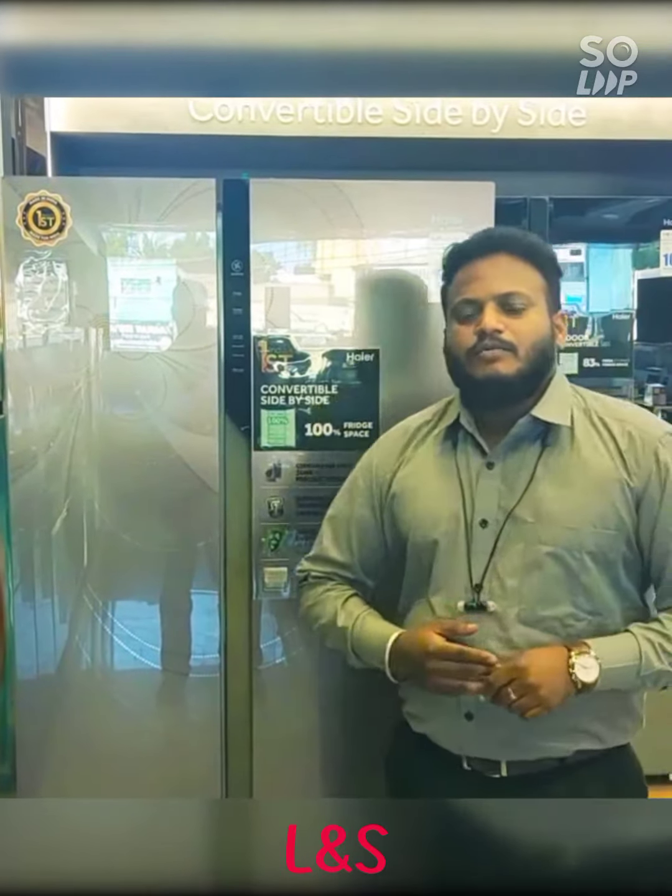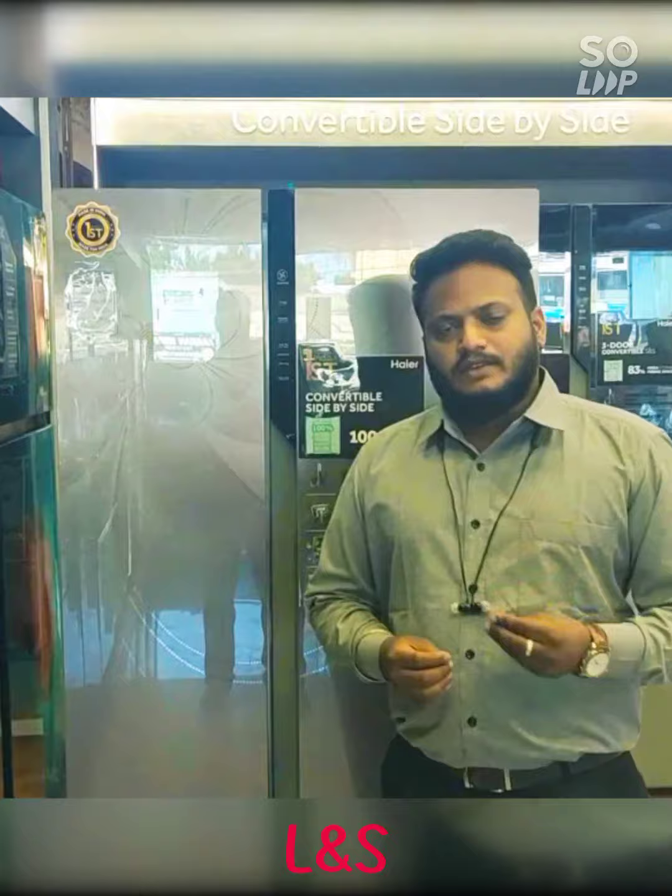Hello everyone. Today we are going to know about a newly launched side-by-side refrigerator from Hyre. This series is called the 682 series, and it has got the most wanted feature for every Indian customer.